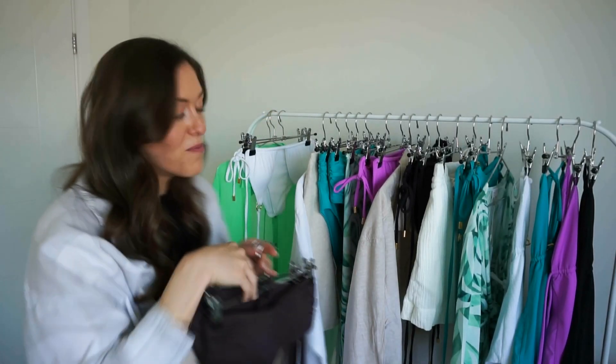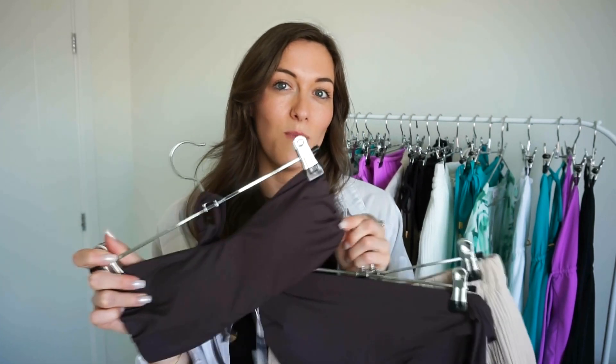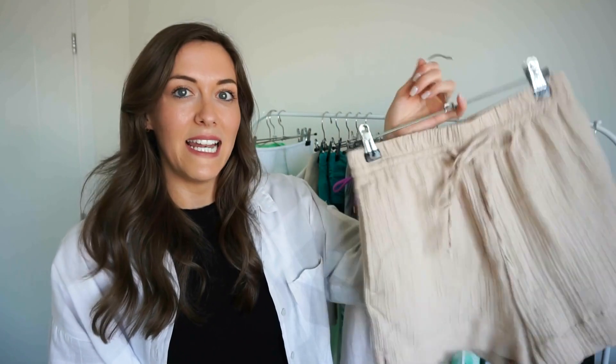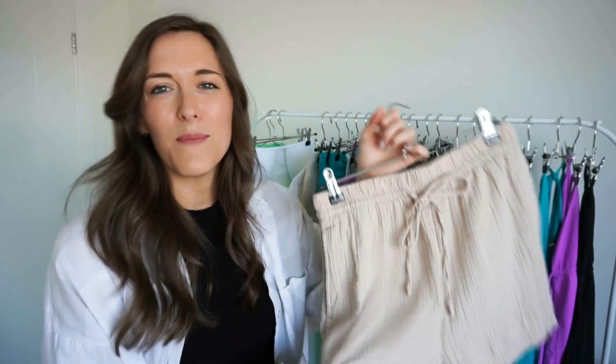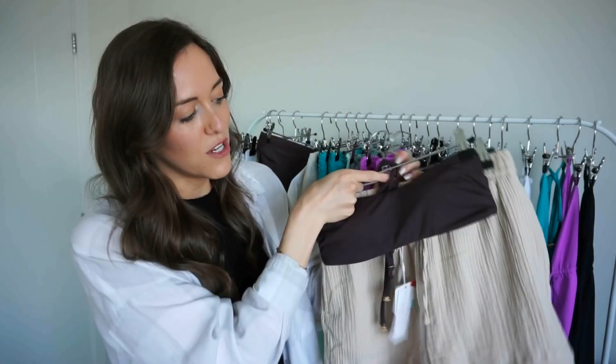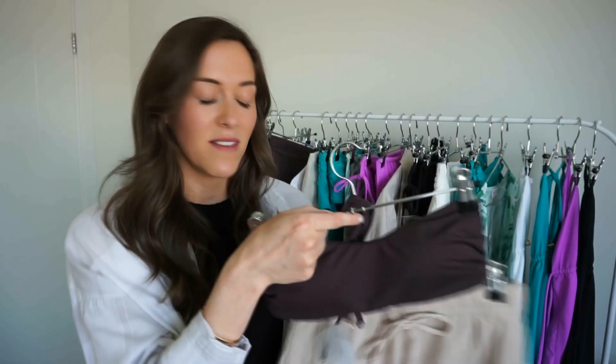Next up is one of my favourite bikinis of all time. I absolutely love a bandeau — no tan lines and it's just really comfortable — and I love it in our gorgeous chocolate espresso colour. I'm 100% taking that style, and I have these really lovely linen shorts in almost a beige nude colour. These two together are just going to look so lovely — that whole neutral look. Great for lunch, but also to pop out somewhere, go to the shops, or head down to the beach. Really versatile.